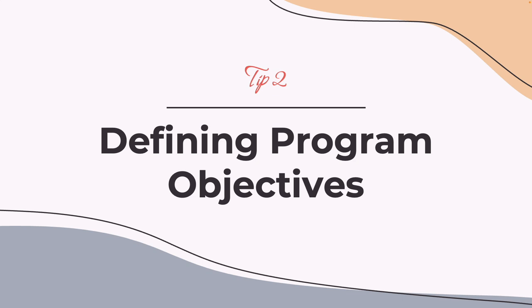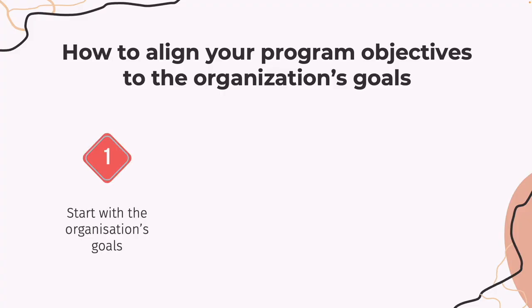Tip number two: defining program objectives. Once you know what you're dealing with, it's time to put together some program objectives. You can think of these as a roadmap that tells you what skills and competencies need to be developed and how they'll be measured. If you want to align your program objectives to the organization's goal, consider the following three tips. First, start with the organization's goals. Look at the overall goals and objectives of the organization, and then identify the skills and competencies that are needed to achieve those goals and how they relate to leadership development.